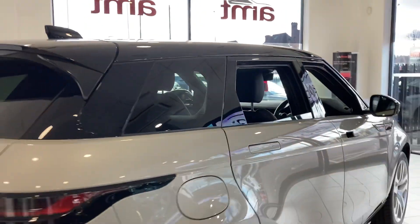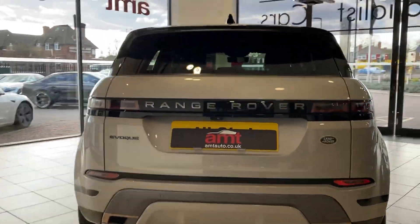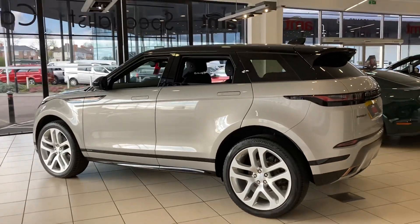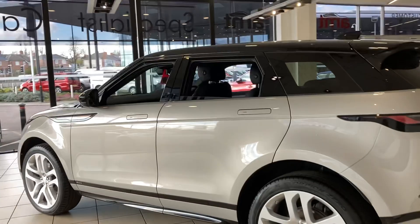This car is in lovely condition, with privacy glass to the rear windows, reversing camera, and parking sensors front and rear. It really looks good and has been well looked after by its previous keeper.